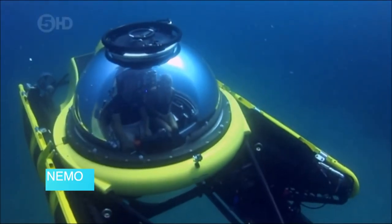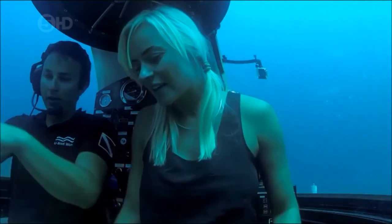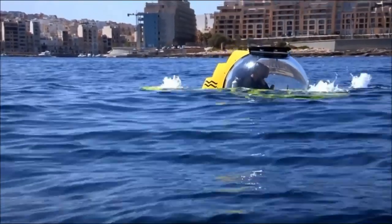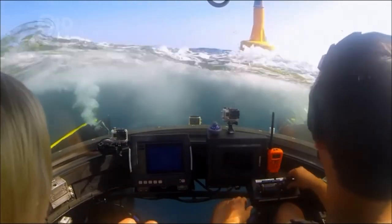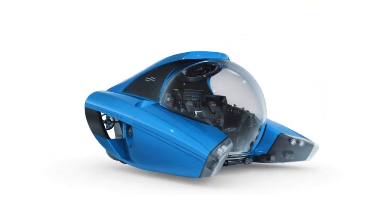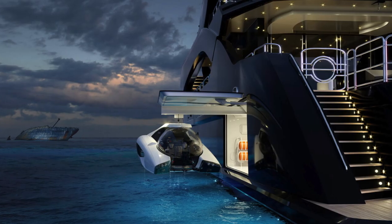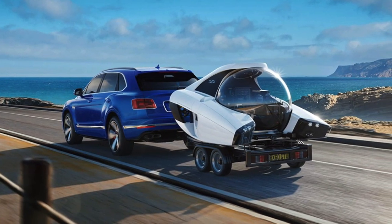NEMO. Meet the NEMO, the personal submarine you can tow like your jet ski. When it comes to owning a submarine, where to put it becomes a much bigger issue, but that isn't a problem for the latest personal sub by U-Boat Worx. At 5 feet tall and 5,510 pounds, making it the world's lightest manned submarine, it will not only fit aboard a variety of ships but is also light enough to be towed behind a mid-size SUV.